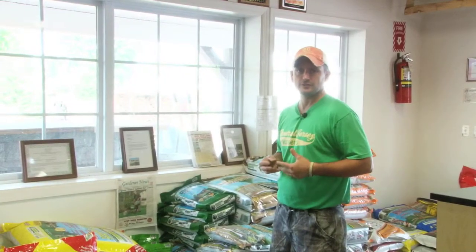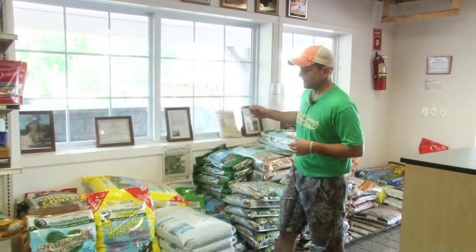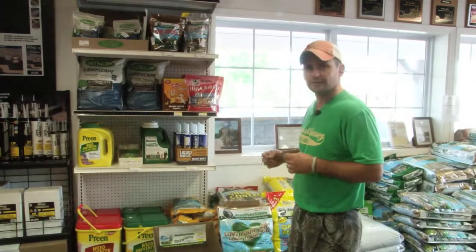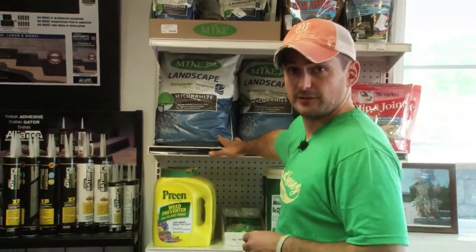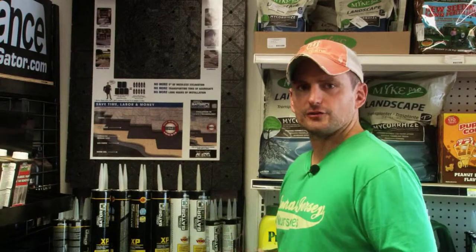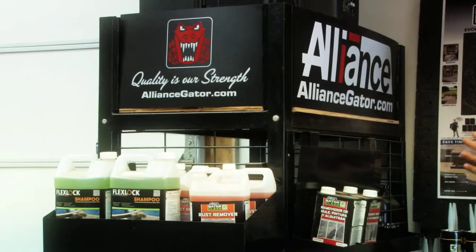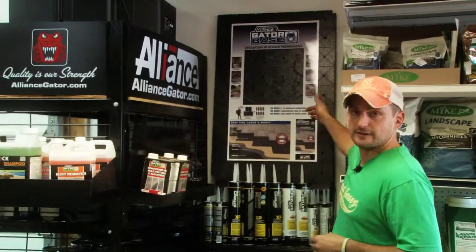At Central Jersey Nurseries, we put products on our shelves that have a history of proven performance — like New Jersey's own Jonathan Green, offering a full line of lawn care products and grass seeds for new and established lawns. We carry Mykpro Mycorrhizal Transplanting Granules, offering a two-year guarantee on any plant material installed with that product. For hardscape installation or maintenance, we offer the Alliance Gator brand line — from polymeric stabilizing sands and dust to their masonry adhesives and revolutionary new Gator Base. Everything we carry has a record of proven performance.